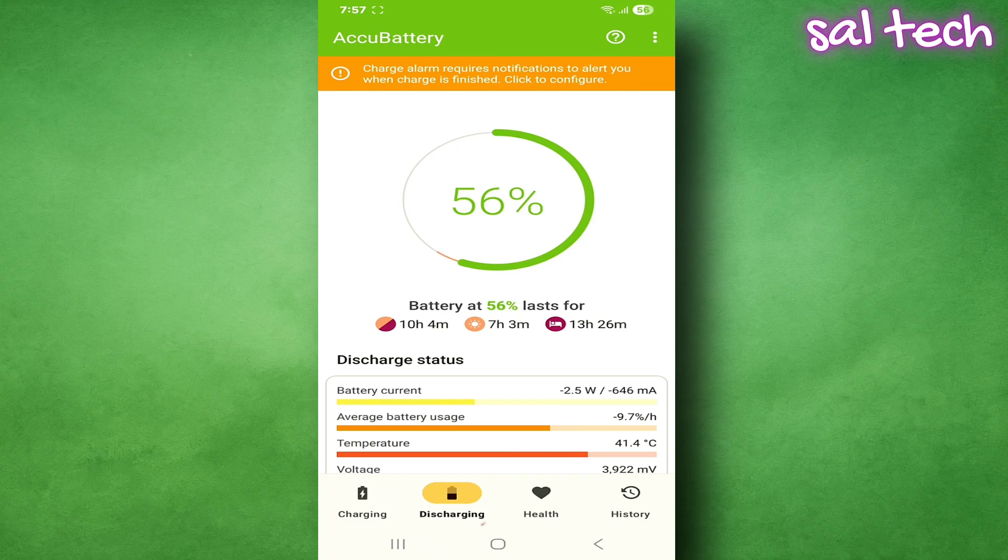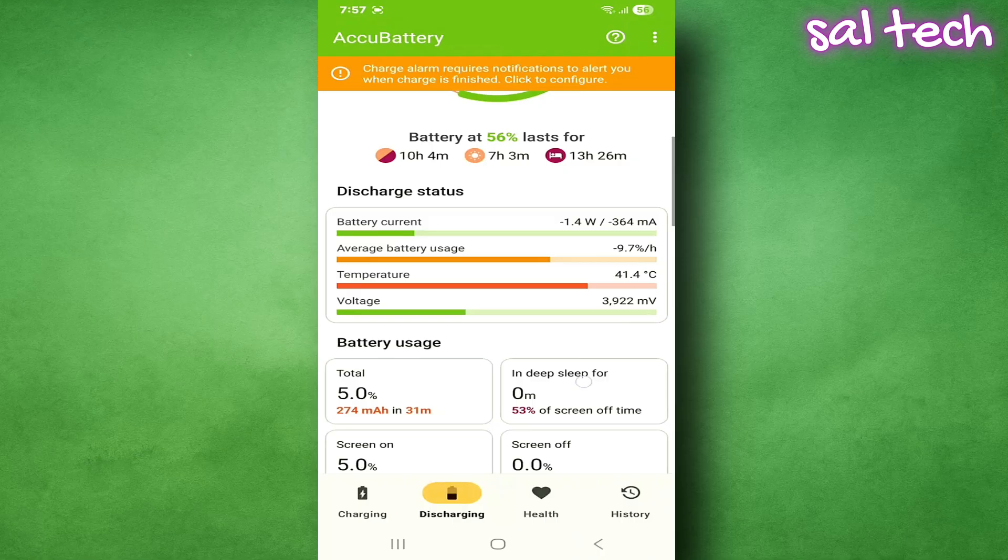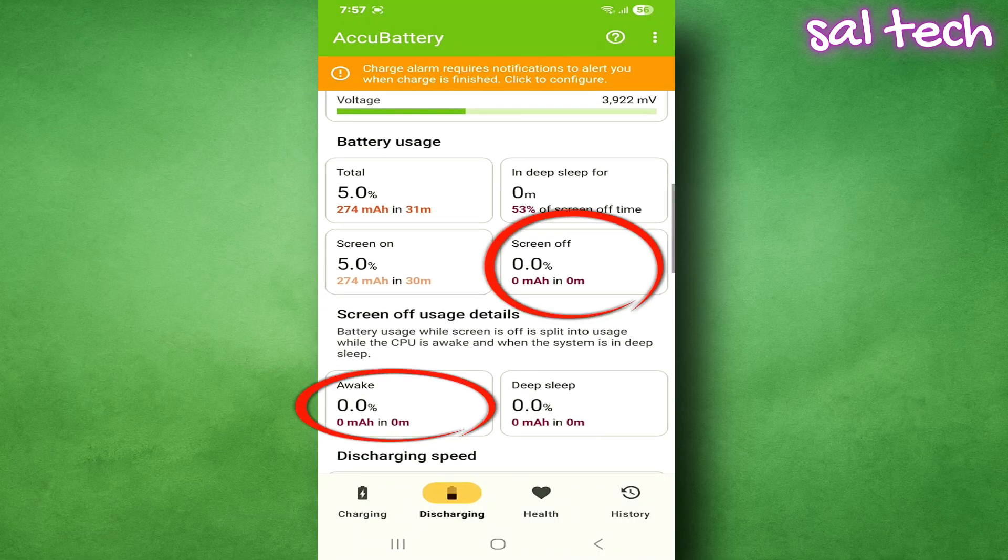Open the app — you'll see four tabs at the bottom: Charging, Discharging, Health, and History. Focus on the Discharging tab, specifically 'Battery Consumption While Screen Is Off.' Below that you'll find 'Awake' — this means the phone was awake and some apps kept it from sleeping even when the screen was off; that's what we call wake locks. 'Deep Sleep' means the phone was in full sleep mode, which is what we want. If you see Awake 0% and Deep Sleep 100% — perfect, no apps are waking the phone. But if Awake is 5% or more and Deep Sleep is less than 90%, then one or more apps are running in the background and keeping the phone awake, draining the battery without you realizing it.